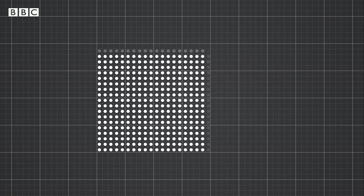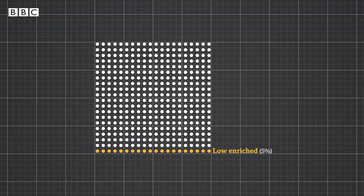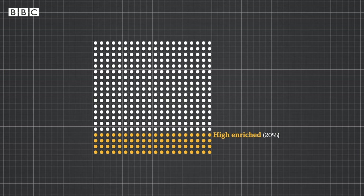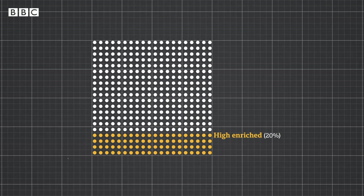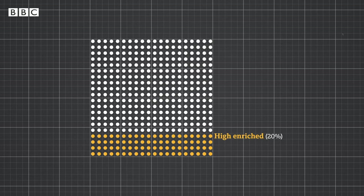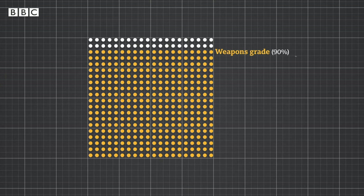Low enriched uranium is where you have 3-5% of U-235. This can be used as fuel in a nuclear power plant. If you keep enriching it so there's a higher percentage, it can be used in research and medical applications. And if you enrich it all the way up to 90%, then it can be used to make a nuclear bomb.